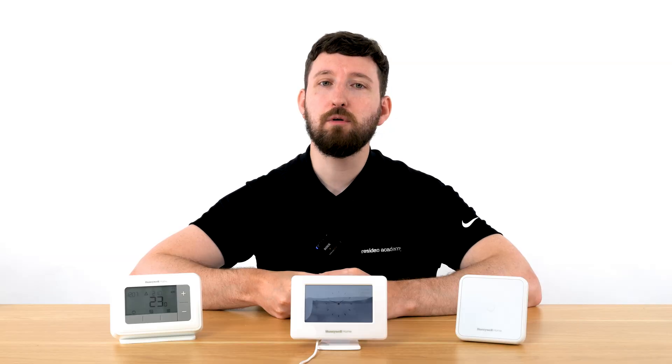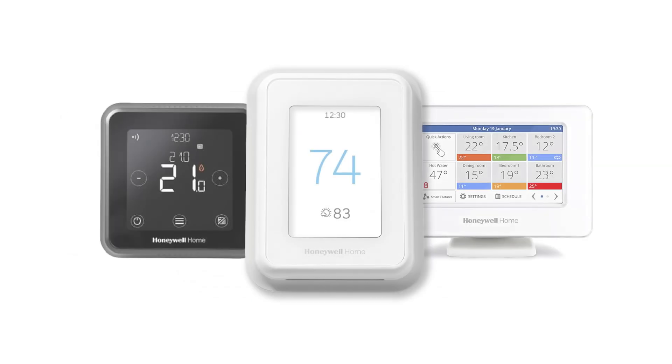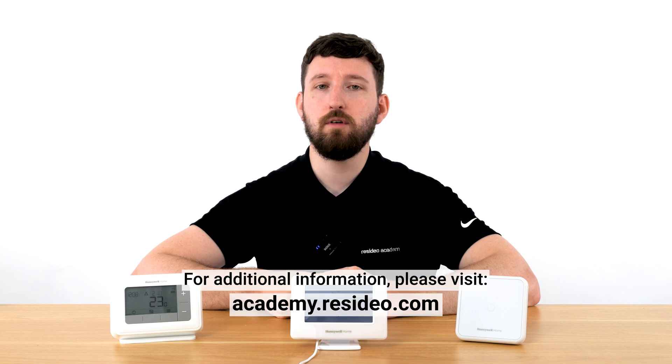We hope that providing you with the facts about our thermostats, you feel better equipped to select the best thermostat for your customer's lifestyle. While non-programmable and programmable thermostats can effectively meet some needs, smart thermostats are typically the best choice for most customers today. These products can help significantly enhance energy efficiency, saving your customer both time and money. For more videos on a range of thermostats, please visit ResidioAcademy. Thank you for watching.